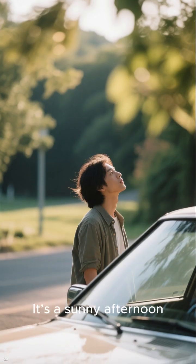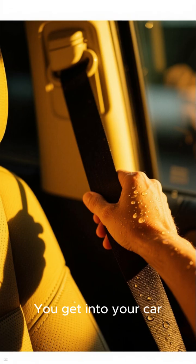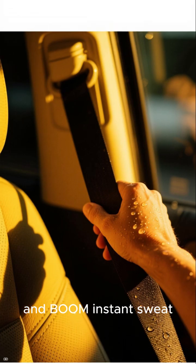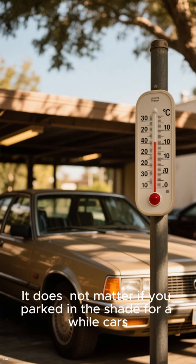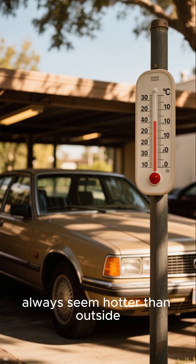Picture this — it's a sunny afternoon. The outside is hot but bearable. You get into your car and boom, instant sweat. You can barely touch the seat belt. It doesn't matter if you parked in the shade for a while; cars always seem hotter than outside.